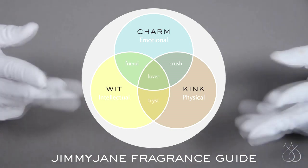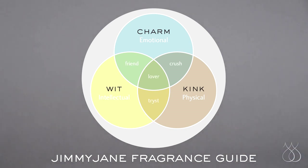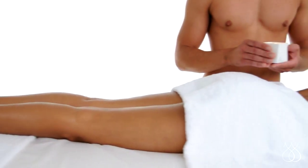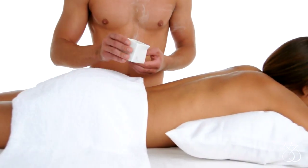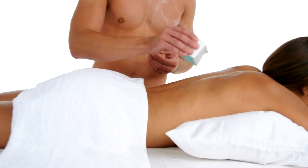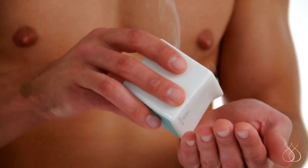You can mix and match Afterglow candles in a variety of ways, creating your own storyline as you go. To begin your massage, drizzle a little oil onto your partner's back, like Michael here. Afterglow is formulated to melt at body temperature, so it's perfect for applying directly to the skin. You can also start by rubbing some oil between your palms.